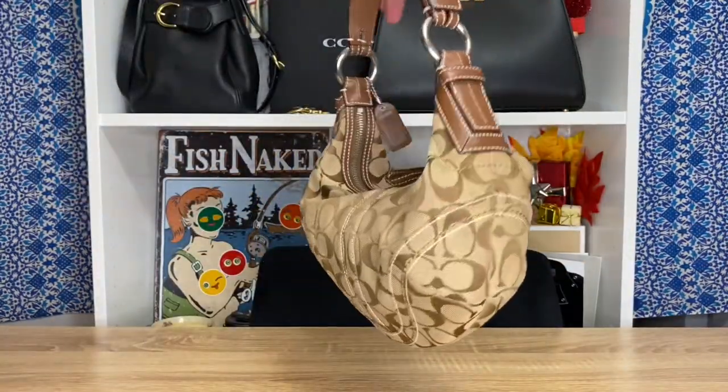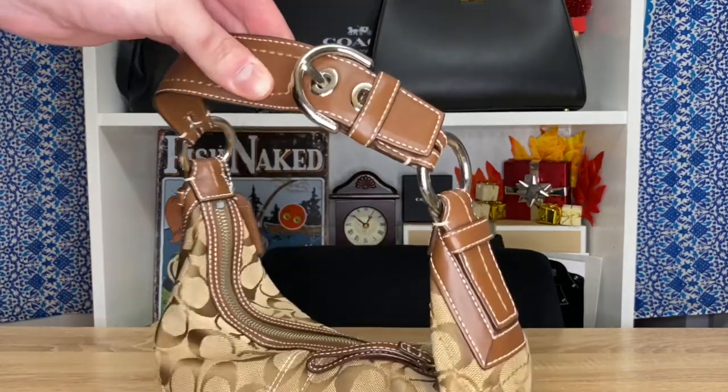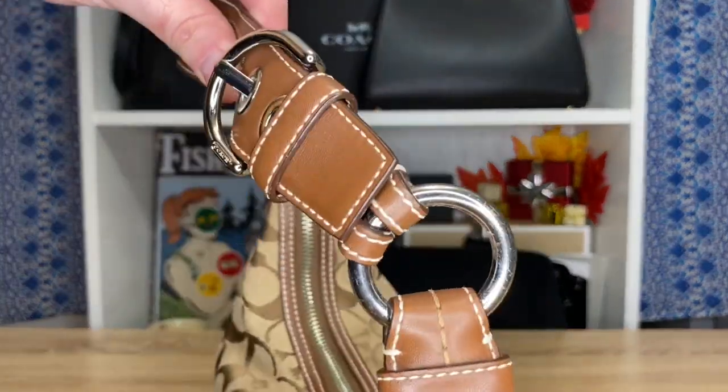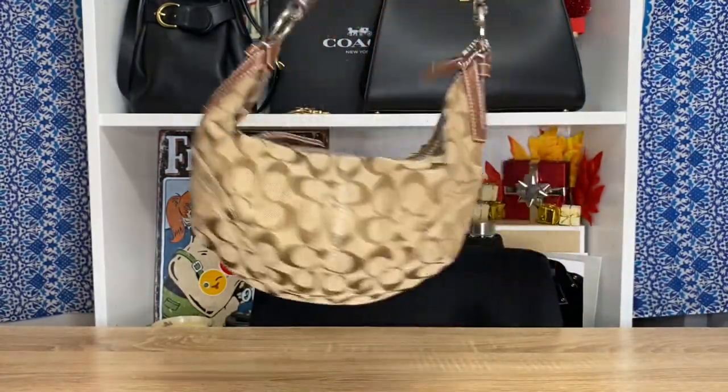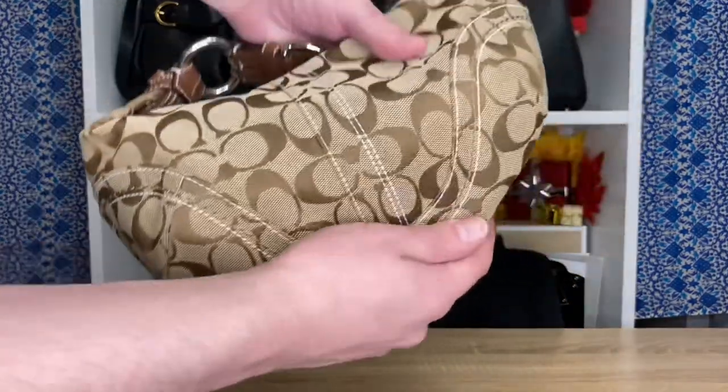Teleporting to 2006! First up, we're looking at one of my Soho shoulder bags again, but this time it's in a brown canvas with a funkier design compared to the others. I do notice that whenever I see this specific style it's almost always in really bad condition — like whoever owned them really loved them.